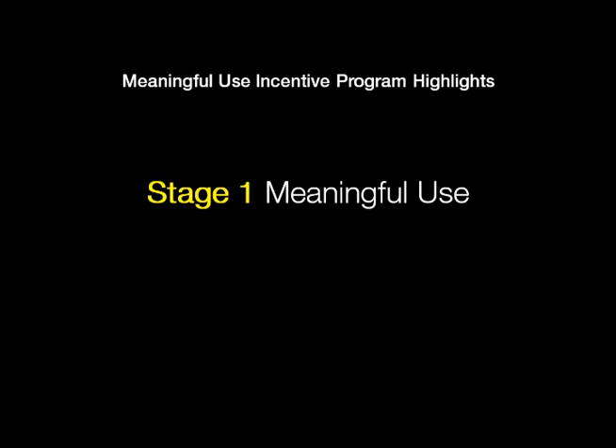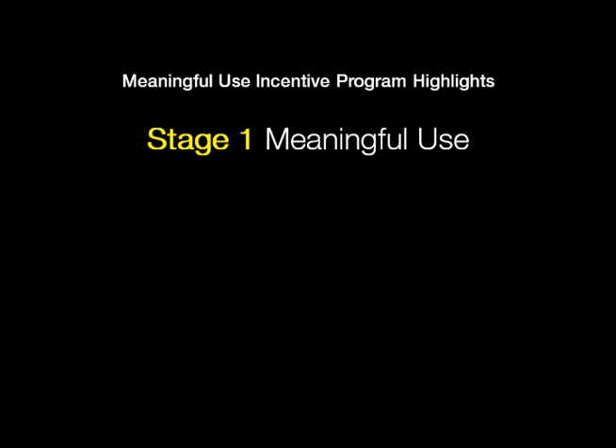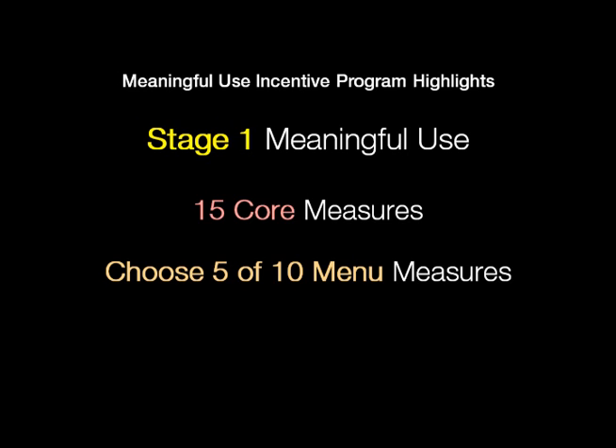When we look at stage one meaningful use, the final rule came out in July of 2010. Providers are being asked to do 15 core measures and then choose 5 of 10 menu measures, for a total of 20.